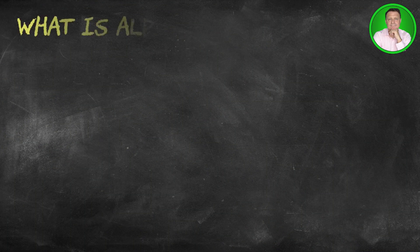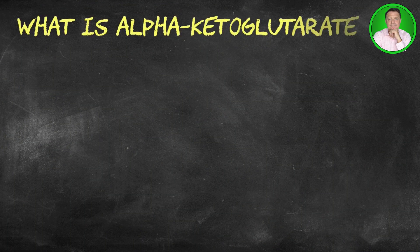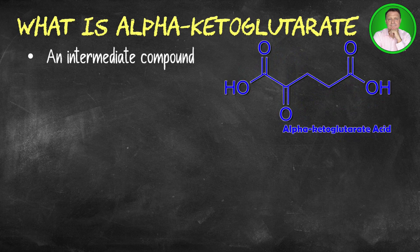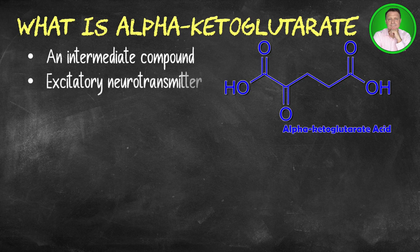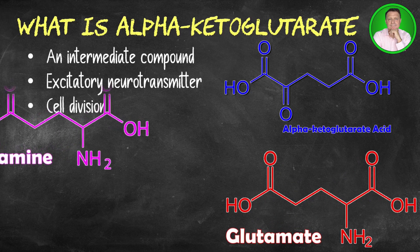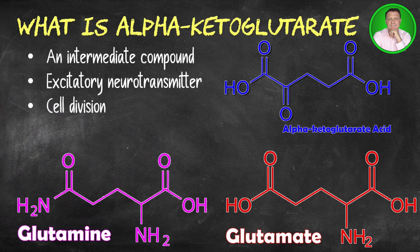Alpha ketoglutarate is an intermediate compound in the series of reactions that produce energy in the body. It is the source of the amino acids glutamate and glutamine. Glutamate is the main excitatory neurotransmitter in the brain and can increase bone formation. Glutamine is the main source of energy for cell division. Alpha ketoglutarate also regulates amino acid synthesis, energy production, and the formation of free radicals.